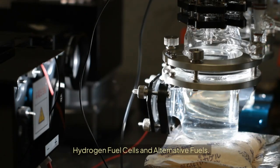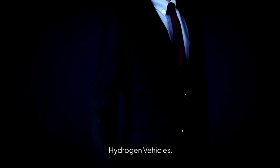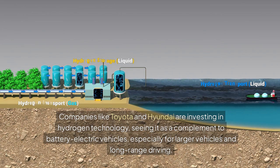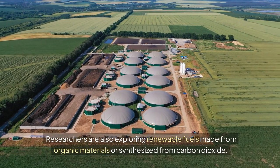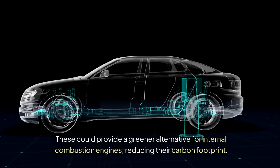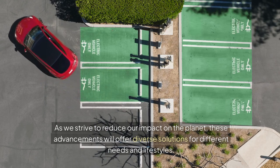Hydrogen fuel cells offer an intriguing alternative to battery EVs. These cells generate electricity by combining hydrogen with oxygen, producing only water as a byproduct. Companies like Toyota and Hyundai are investing in hydrogen technology, seeing it as a complement to battery electric vehicles, especially for larger vehicles and long-range driving. Researchers are also exploring biofuels and synthetic fuels — renewable fuels made from organic materials or synthesized from carbon dioxide — which could provide a greener alternative for internal combustion engines, reducing their carbon footprint. The future of car engines is not just about one technology, but a blend of many.